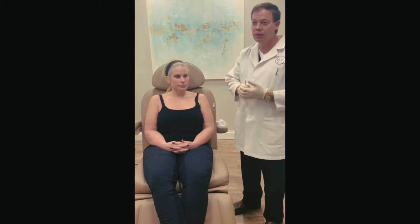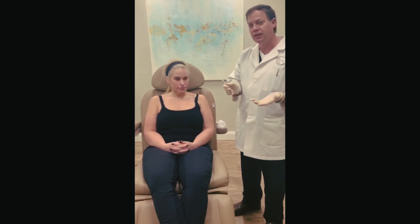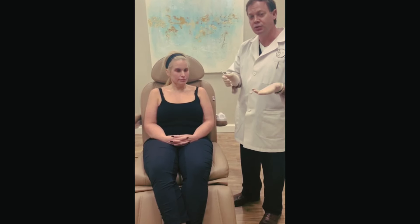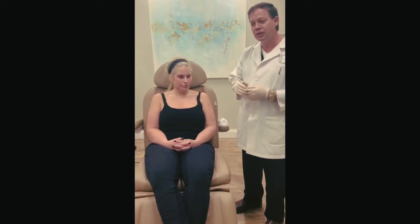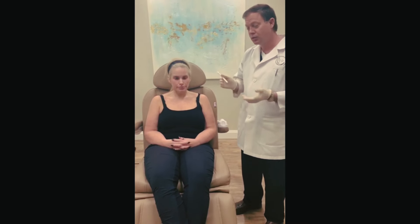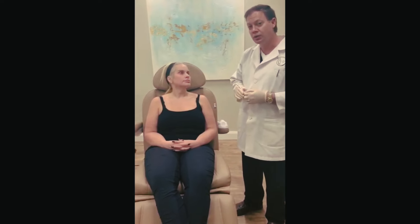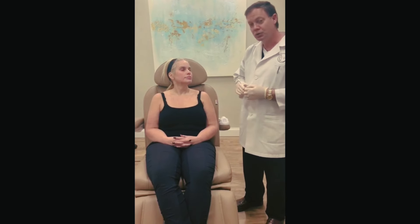The CO2 laser has become a lot easier in the past couple of years. Typically in the past a CO2 would mean a lot of downtime. The newer generations take less and less effort so that you get a tremendous effect from something you can do in the office without being put to sleep. The comfort level is much better and people heal up within about seven days. Today we're doing a CO2 laser for a little better tightening, a little better color and tone with Chris Link. We're going to mark this out and see just how well we do.